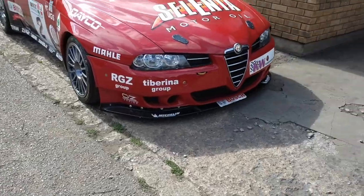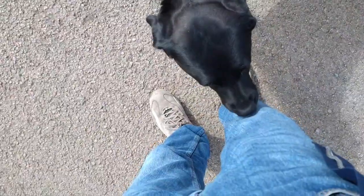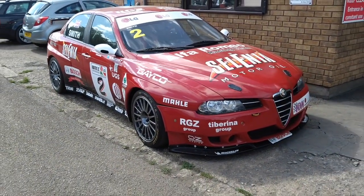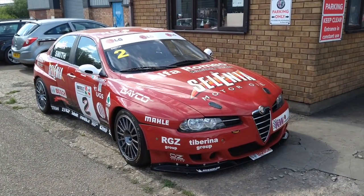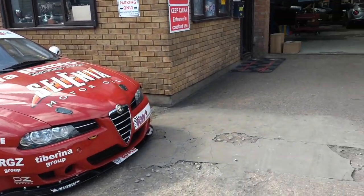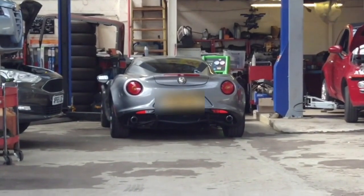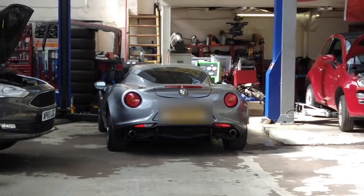There we are. Before we go back in - the dog checks me out - there's a proper Alfa Romeo racing car. I do like that. He's also got another 4C in grey - the first time I've seen one in grey.